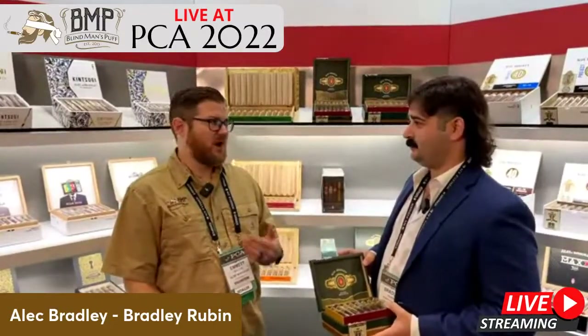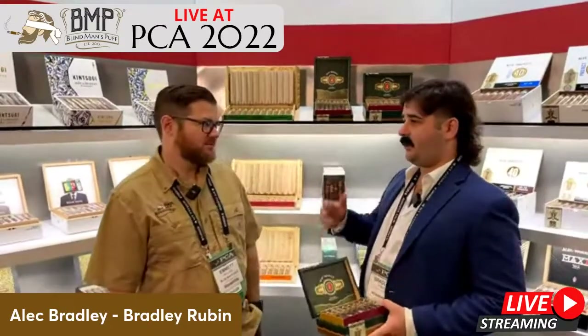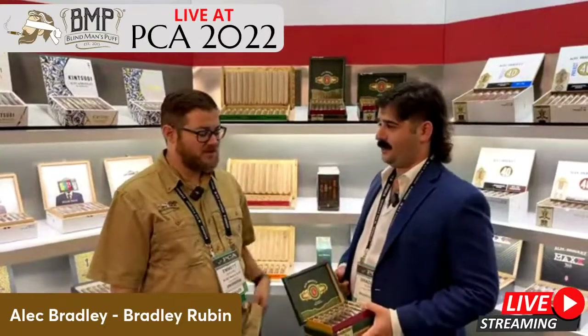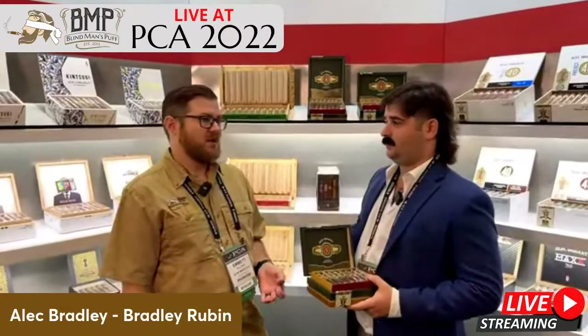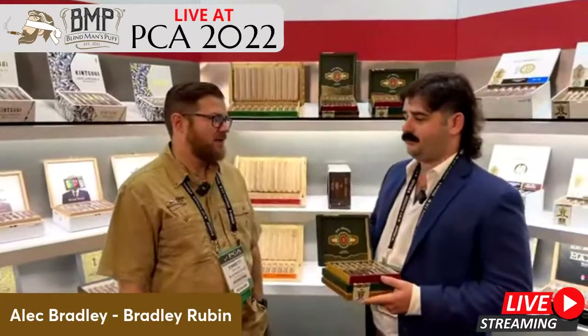Are they the same? Are they different primings — is there any difference, like a better grade on the wrapper? Yeah, better grade on the wrapper and then the lower priming on the binder. Awesome, very cool. And so this is part of the Experimental Series — correct, it's technically a follow-up to the Project 40s. Maybe tell people a little bit about what that series is about and how it came about.